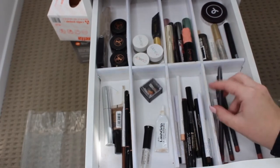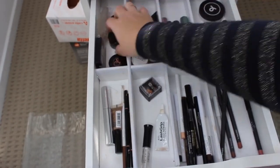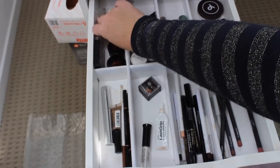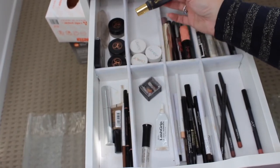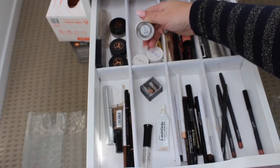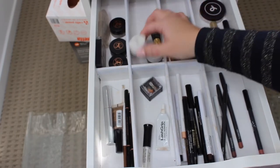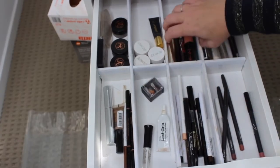Up the top here I have some Dipbrow - I have the Medium Brown, Soft Brown, and Dark Brown. I have the NYX Eyebrow Cake Powder and then an Essence eyebrow powder that is really really pretty. I have the Tarte Clay Paint liner which is really good. The ColourPop gel liner is pretty much like a pomade - the Dope Top Swerve, which is the black eyeliner, and Dirty Talk, which is a gold one.